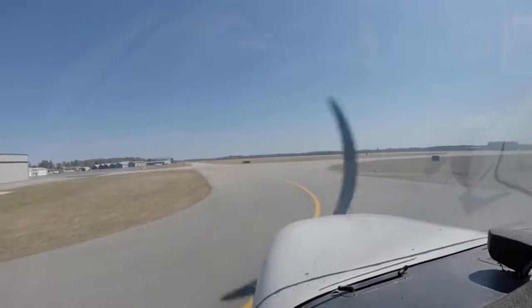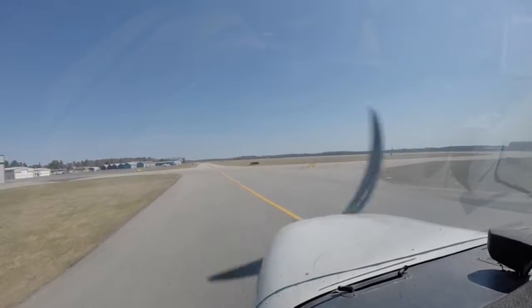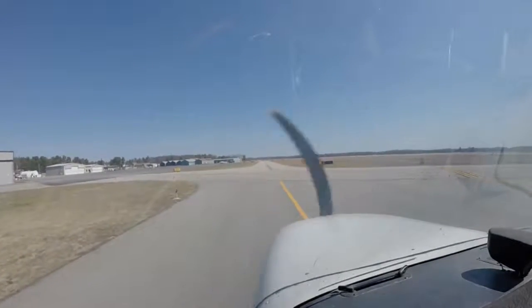Sanford traffic, Cessna 13081 taxiing to the active 1-4 via Echo for departure. Sanford. Sanford traffic, Cessna 454 is left base, 1-4 stop and go. Sanford.